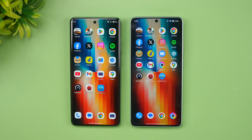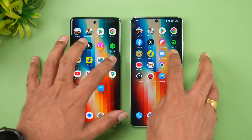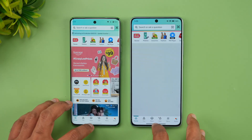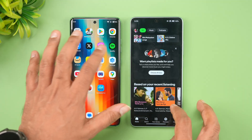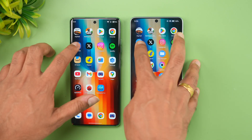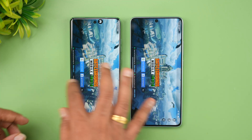Now let's check memory management by reopening the apps in reverse order. Both devices have 12GB of RAM. Flipkart has been reloaded on Poco; Amazon has been reloaded. Spotify is available on both. Several apps are being reloaded on Poco, while others remain available on both devices.